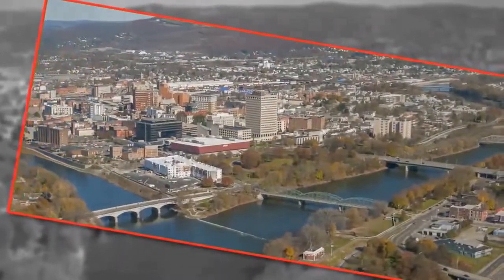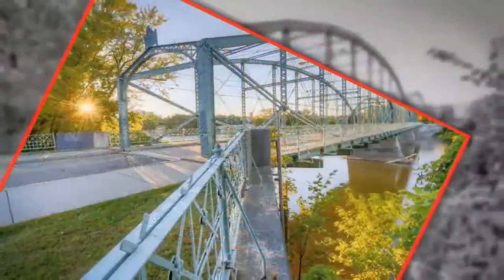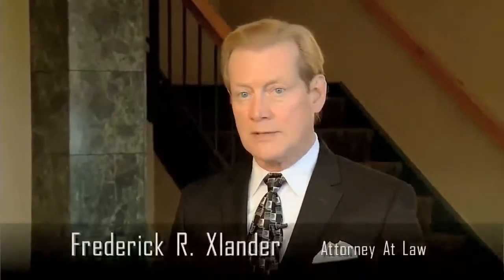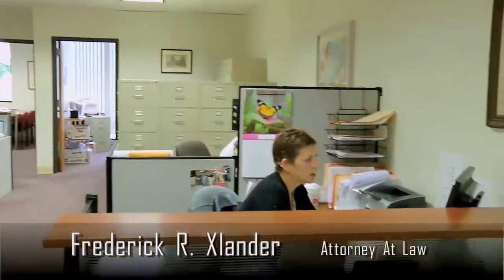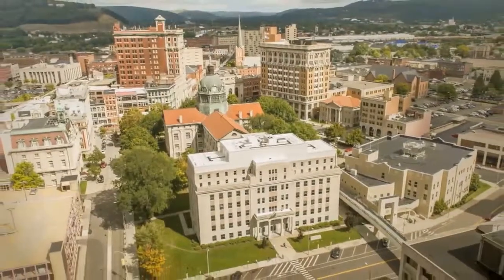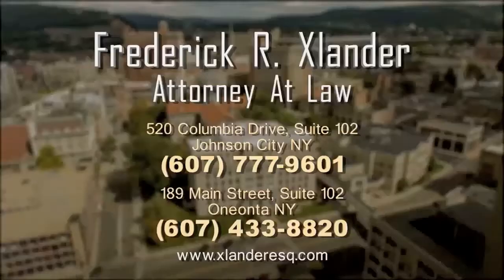I grew up in the Southern Tier — went to school here, attended SUNY Broome and Binghamton University, and later Syracuse University. The Southern Tier is my home and I've practiced law here for over 30 years. In 1995 I started my own firm, limiting its practice to representing buyers, sellers, and lenders in real estate transactions. I want to help you make a home here just as I have, or help you relocate. If you are buying or selling a house or commercial property, call one of my offices convenient to you and put my team on your side.